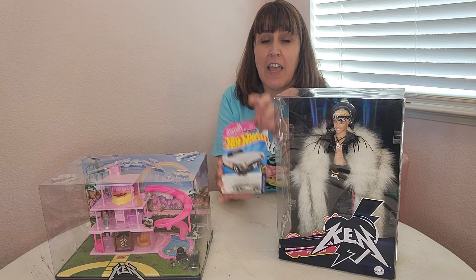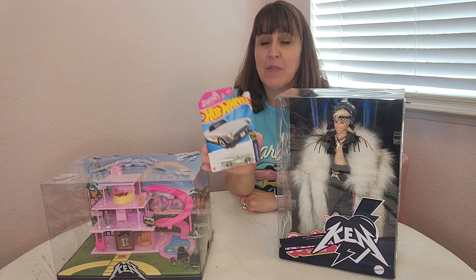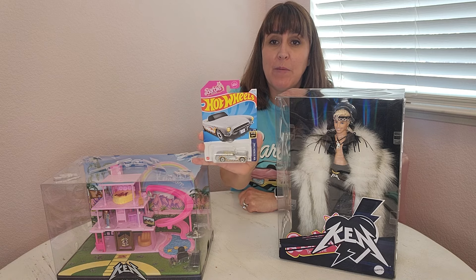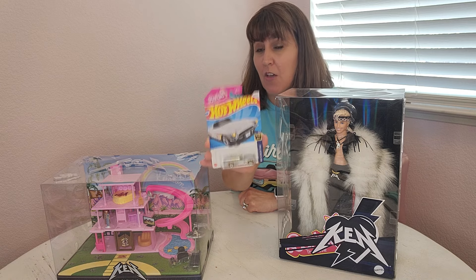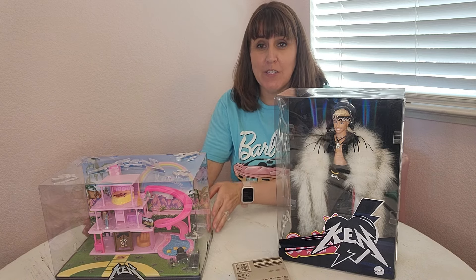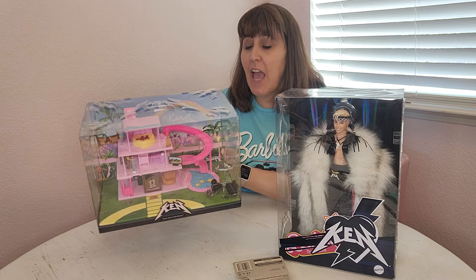I also have one of the Corvettes from the Barbie movie — I picked up a few of these when I saw them at Target and it's really, really cool. I bought it probably at the beginning of the year or end of last year. I hope you enjoy this video — let's take a look at this house!